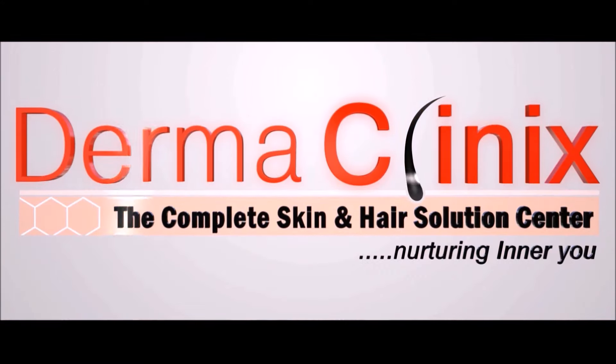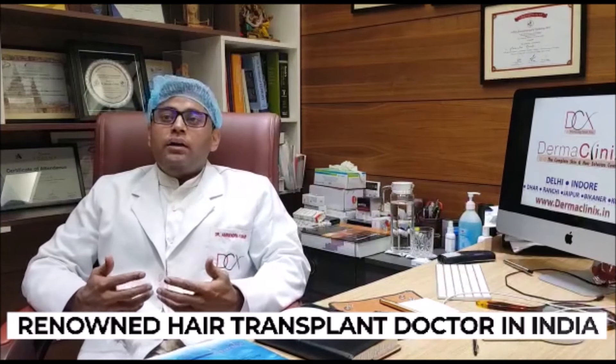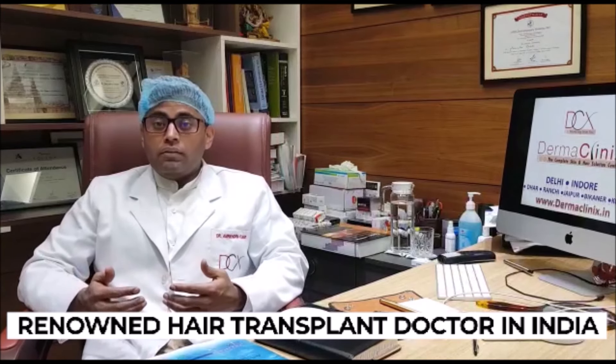Hello friends, I am Dr. Ambin and I am Director of DermaClinics, which is a renowned Hair Transplantation Centre. Most patients during consultation come to me and ask how to choose a good doctor for hair transplantation — how do you decide whether you should go for a transplantation at a particular centre or not.